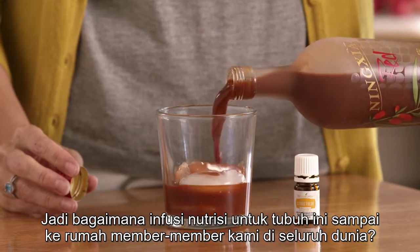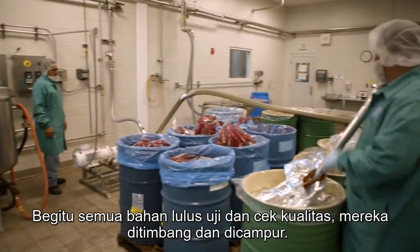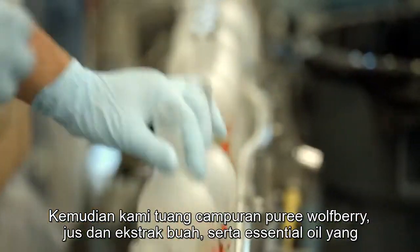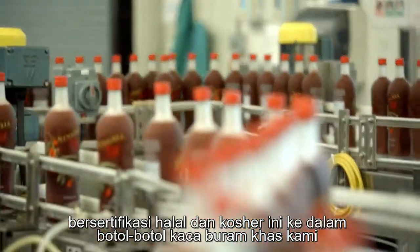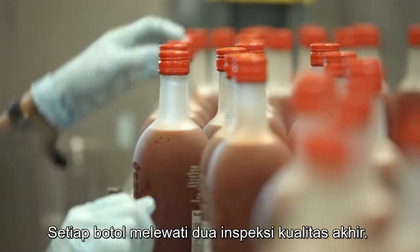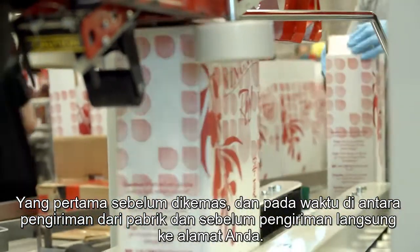So how does this whole-body nutrient infusion make it to the homes of our members around the world? Once all of the ingredients have passed our testing and quality checks, they're weighed and combined. We then fill our signature frosted glass bottles with this halal and kosher certified blend of wolfberry puree, superfruit juices and extracts, and essential oils. Each bottle gets two final quality inspections — once before it is boxed, and again between the time it leaves our facility and is shipped directly to you.